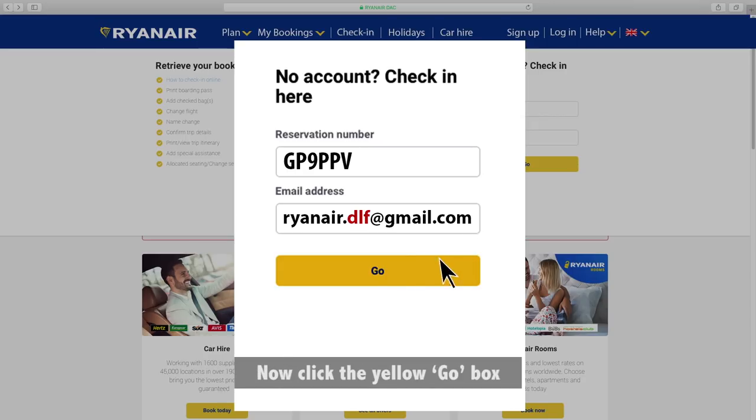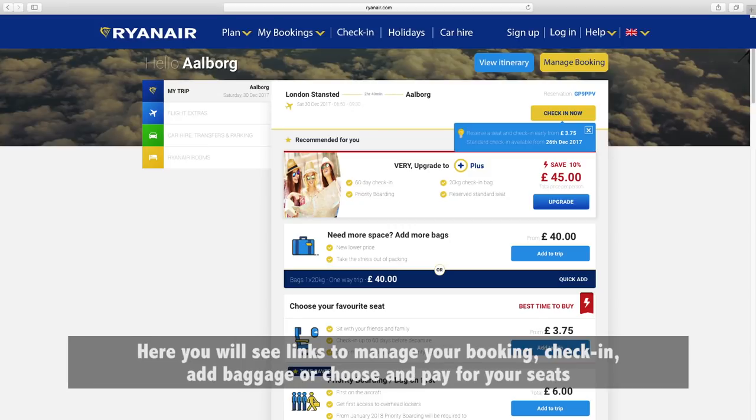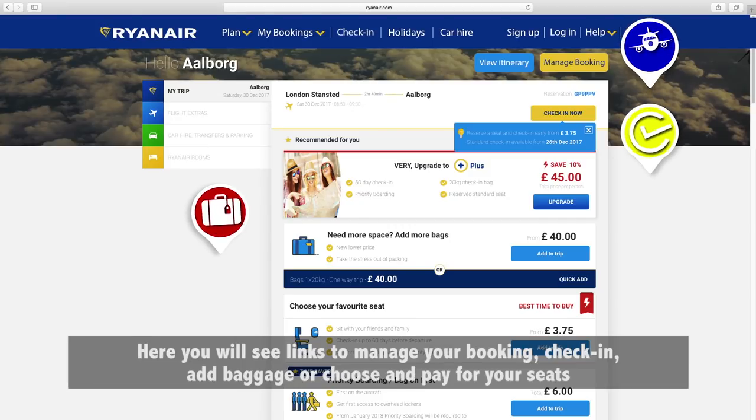Now click the yellow Go box. Here you will see links to manage your booking, check in, add baggage, or choose and pay for your seats.